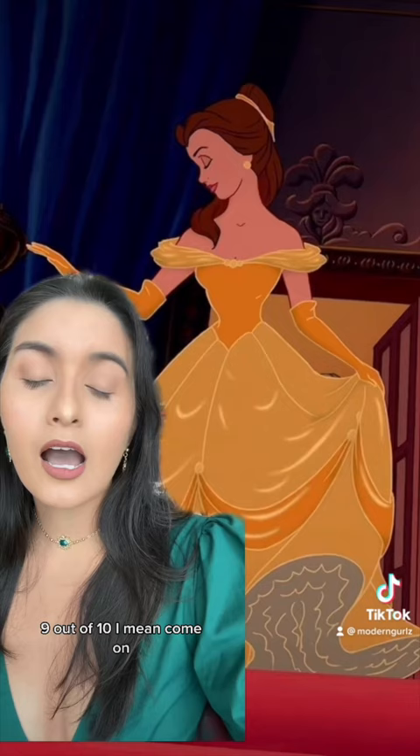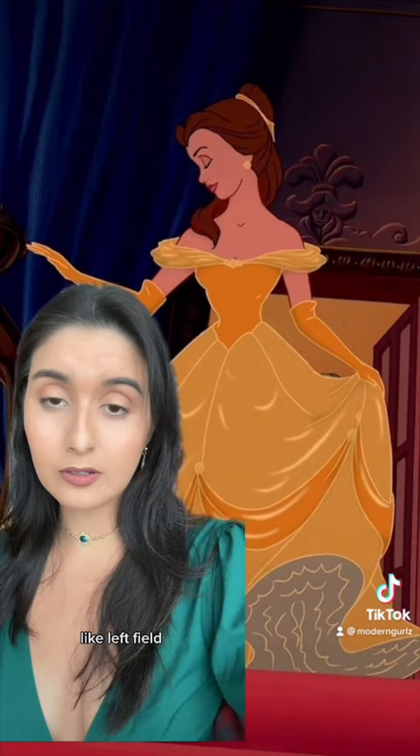I mean come on, this is the perfect princess dress. It feels special but it doesn't come out of left field — it still looks like something that she would wear. And there's all these little details that just make it a little bit more elegant and luxe. And this sort of golden sheen is part of the reason why I think that this dress has been so hard to nail in live action. 10 out of 10.